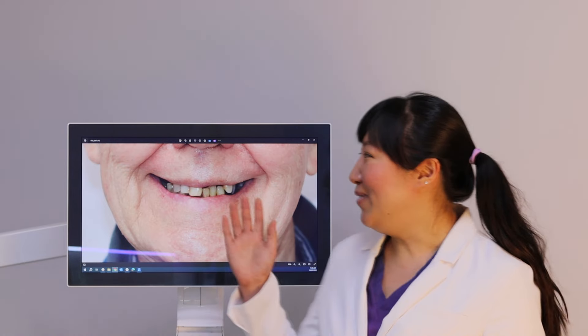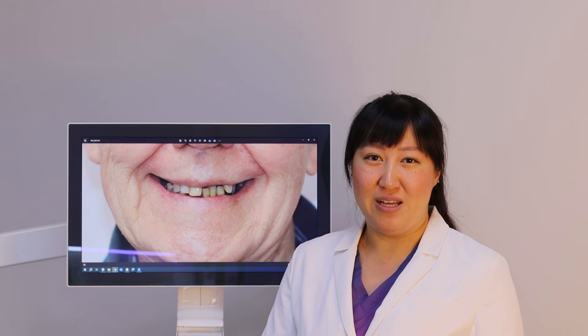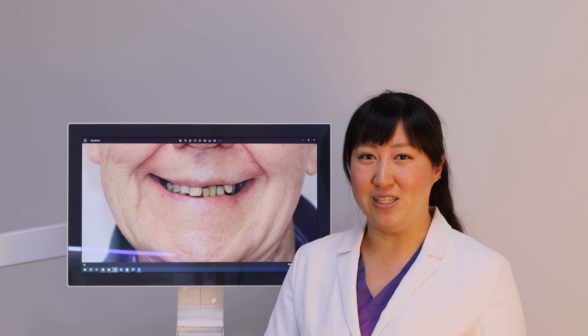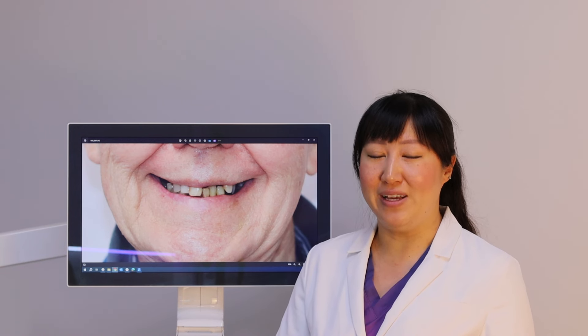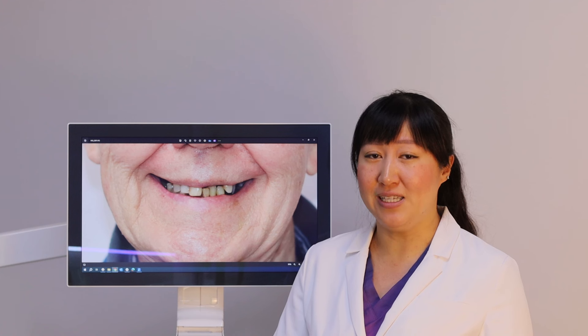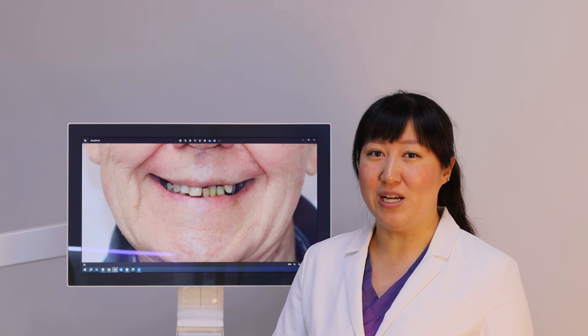Just right behind me here we have patient B. B is a mid-70s age male. He has a pretty good general health condition. He doesn't have a lot of medical conditions with the exception of having a previous history of heart disease. He's had some cardiac stents placed and he's also on anticoagulants — blood thinners — to make sure that his heart disease doesn't progress to anything worse.